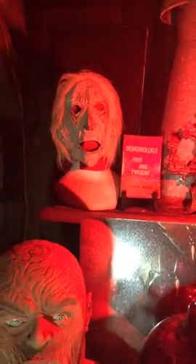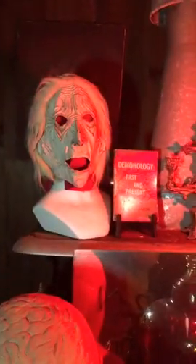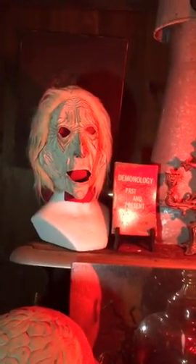Hi YouTube family, Tony Spera from the Warrens' Occult Museum again. I just want to show you a little bit more items, up close and personal — some of the things in this museum that Ed had.